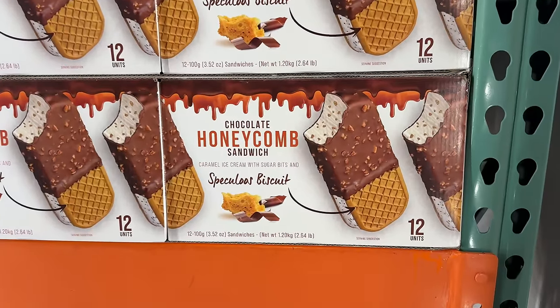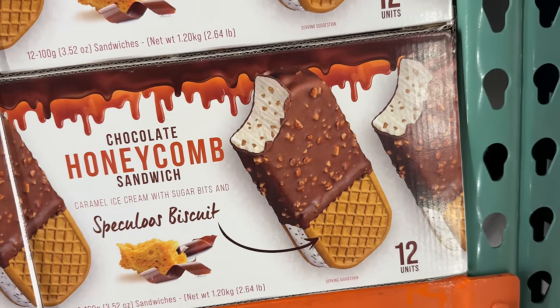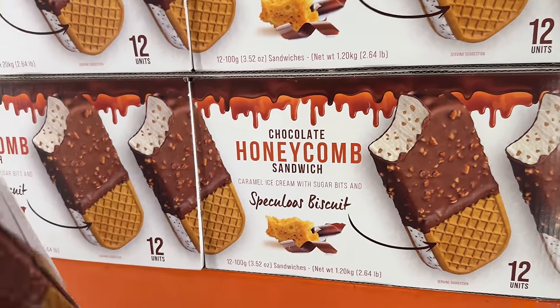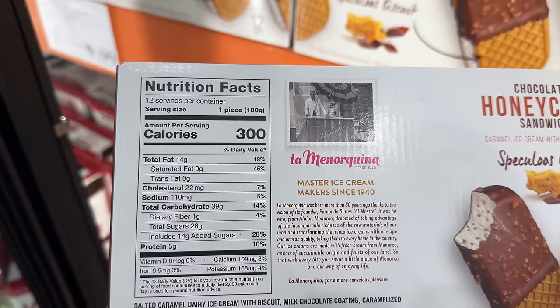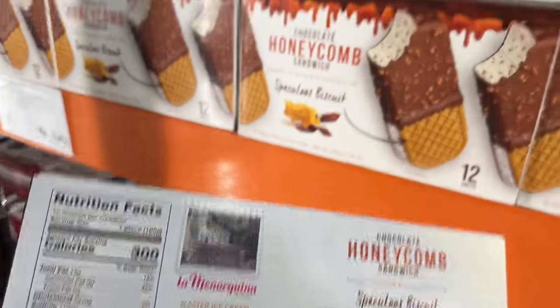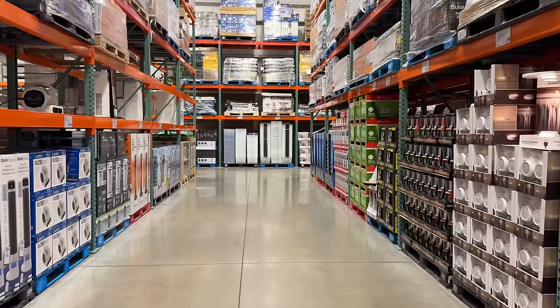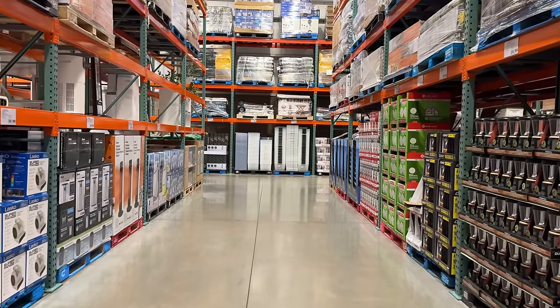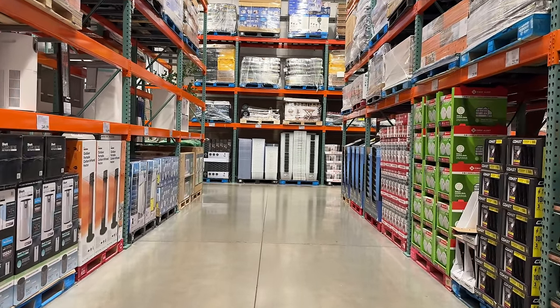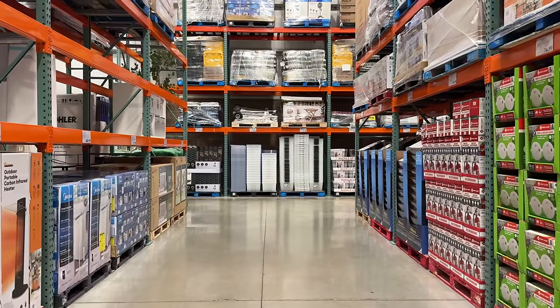If you've seen my previous videos, you know I love talking about delicious desserts. I started to salivate when I came across these chocolate honeycomb sandwiches. At $15 for a pack of 12, these have caramel ice cream with sugar bits between two speculoos biscuits. Oh dear. As a reminder, I'm not affiliated with Costco in any way. If you like Costco and like seeing new things they have, please give this video a like and subscribe.